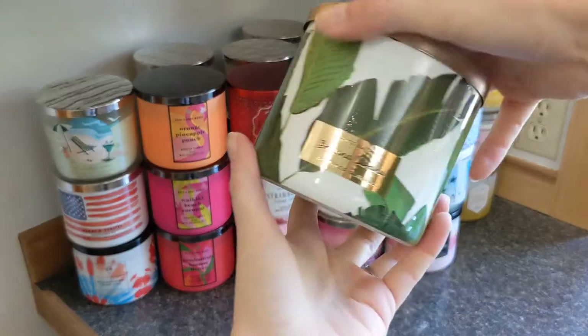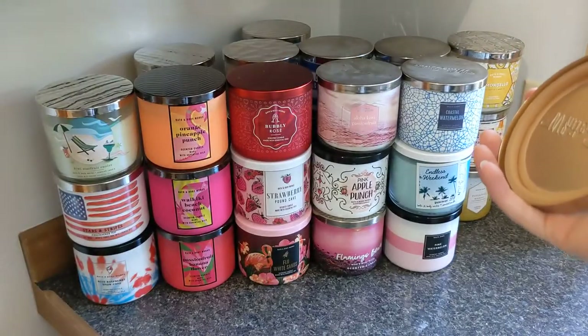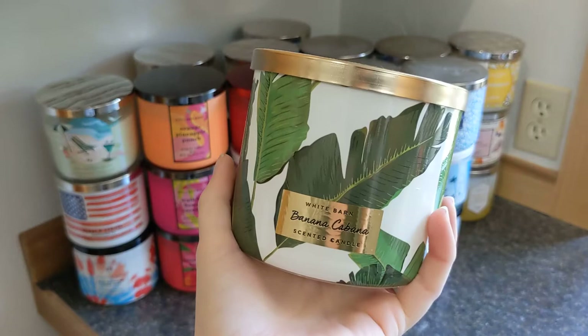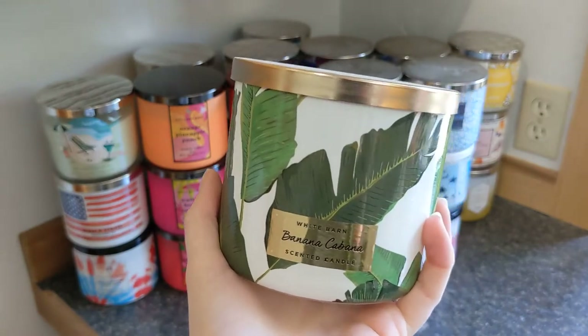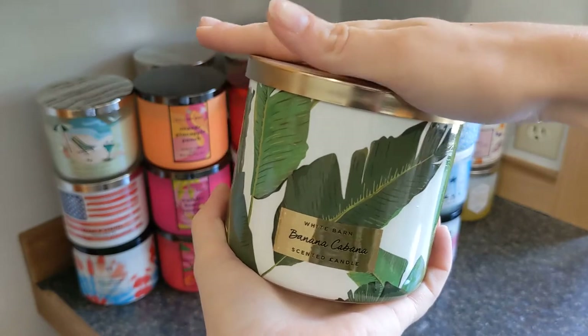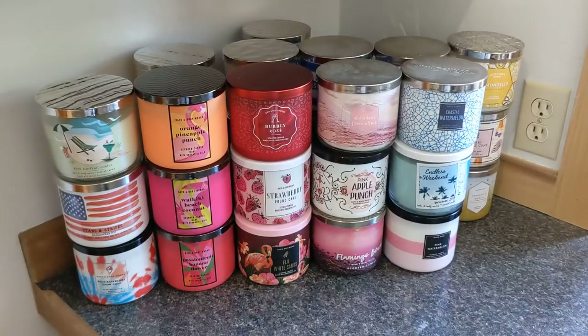Then I have Banana Kobana, which is as it suggests a banana scent. I haven't really burned this one much because banana can be too much for me. I have a gorgeous gold holder that I put on display with this candle, so it kind of serves as a decoration at this point.